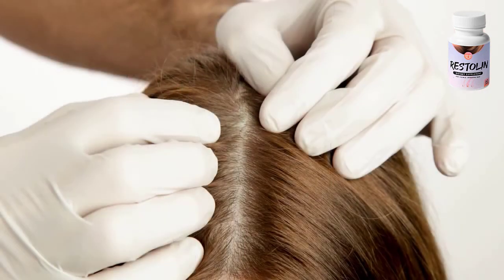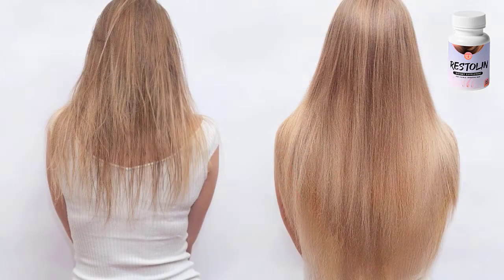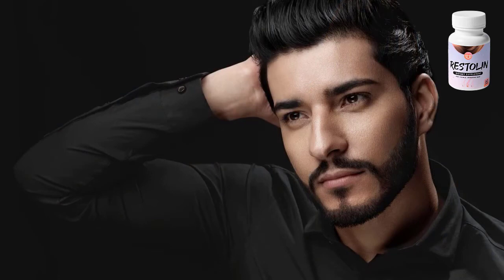Restolan utilizes 18 powerful ingredients with vitamins, antioxidants, and a natural solution that combines several herbs and plant extracts in the right proportions for the highest efficacy and safety, helping to nourish the body and strengthen the immune system, protecting the hair, scalp, and rest of the body against infections and diseases.